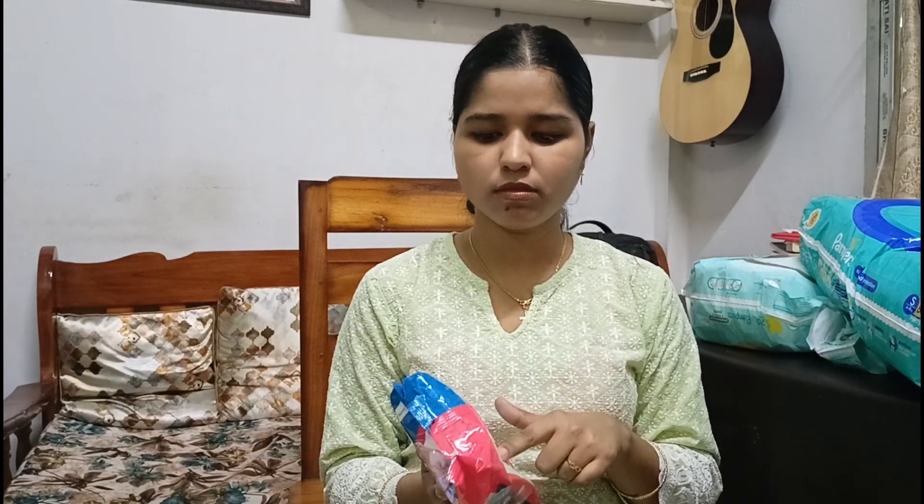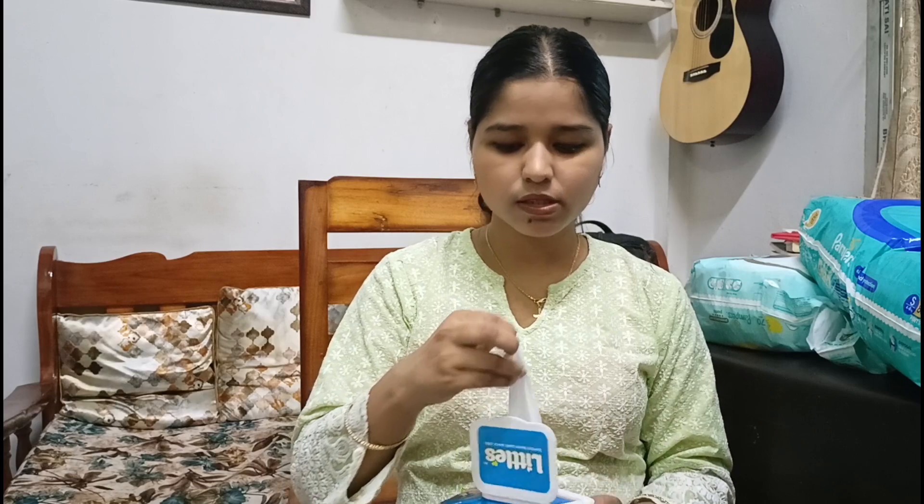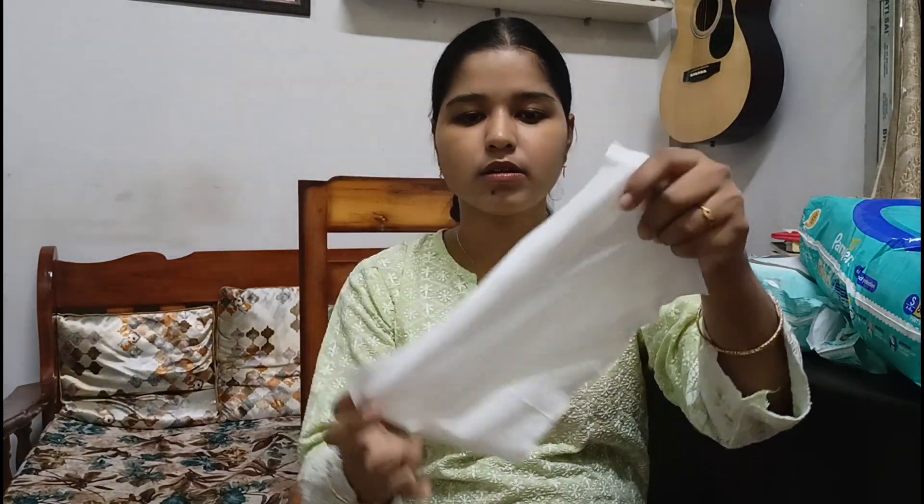I got the Littles wipes from Amazon. They are very thick — not thin at all. You can even tear a wipe in half and use it. They contain lots of good ingredients like aloe vera, jojoba oil, and Vitamin E, which is very good for your baby's tender skin. There are lots of wipes available on the market, but this is my personal preference and I highly recommend it.